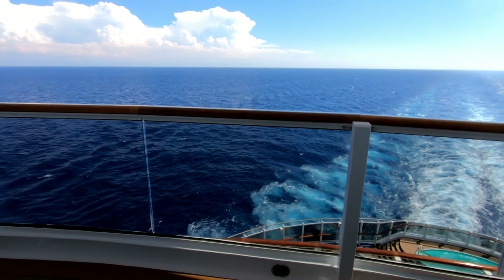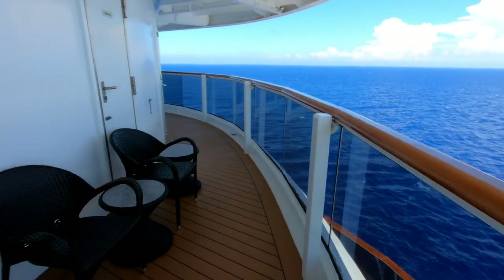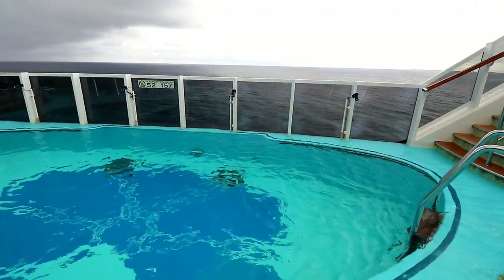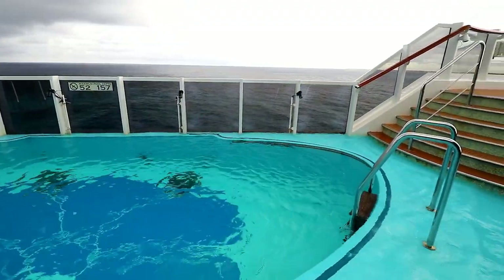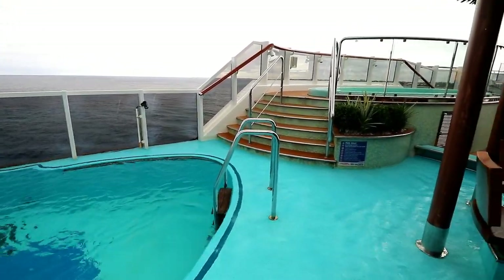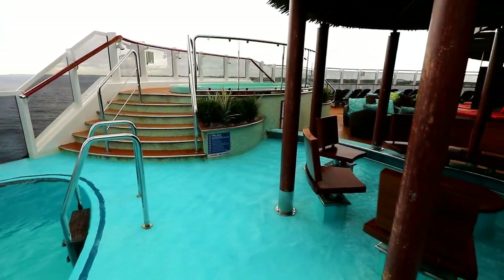I did enjoy my cruise on Carnival Horizon, especially that big balcony that wrapped all the way around the corner of the ship. And of course, the best part of booking any kind of Havana cabin on Carnival's Vista class of ships is having access to the very uncrowded Havana pool area, which most other passengers don't have access to.